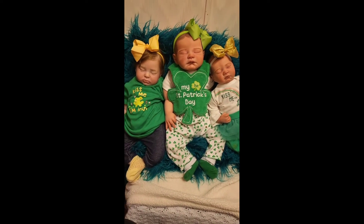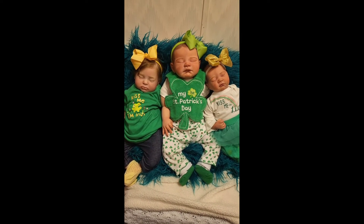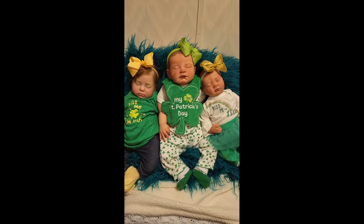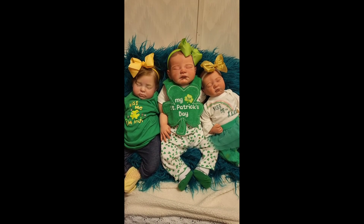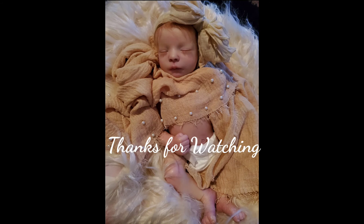So those are my three girls. Happy St. Patrick's Day to everyone from Susan's Nursery. I hope you guys have a great night. See you next time. Bye!